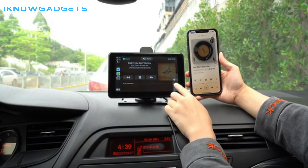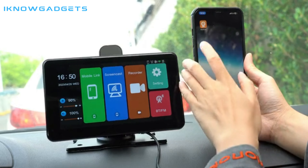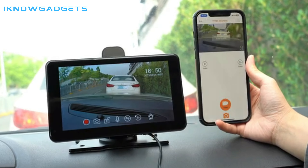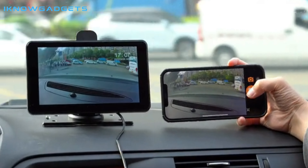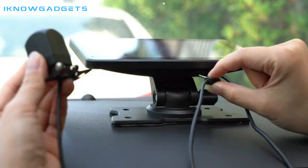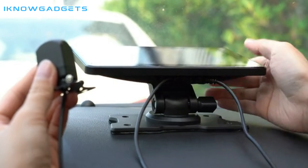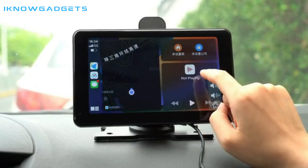The G-Camorne Car Screen Projector is a versatile and feature-packed device that takes your in-car multimedia experience to the next level. Whether you want to enjoy movies, music, games, or even monitor your surroundings, this smart car monitor has got you covered. Don't miss out on this incredible gadget — get your G-Camorne Car Screen Projector today and elevate your car journeys like never before.